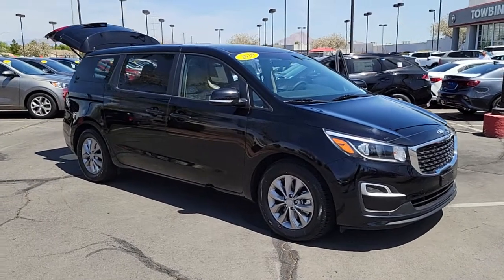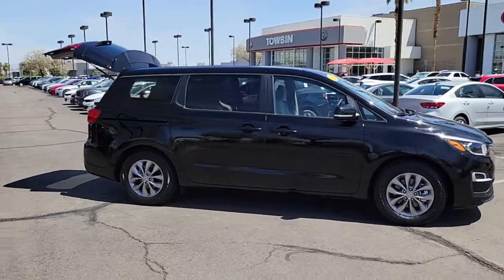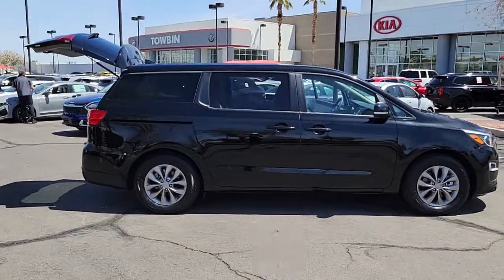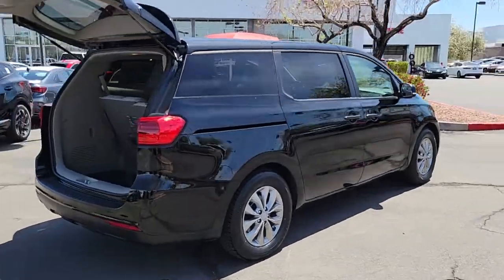Go home happy with the 2020 Kia Sedona. This vehicle is an outstanding buy with fewer than 30,000 miles on the odometer. Comfort and safety are yours in this family-focused Sedona.